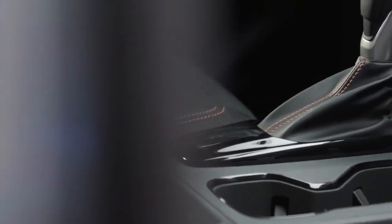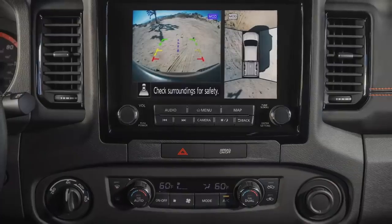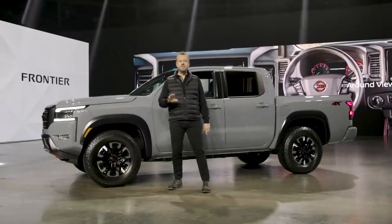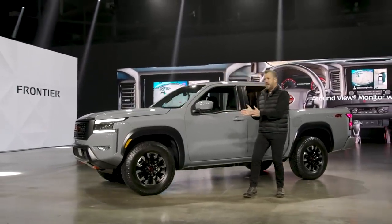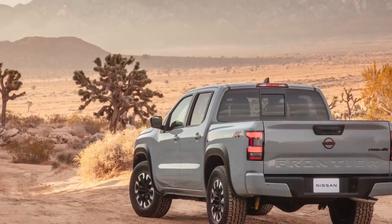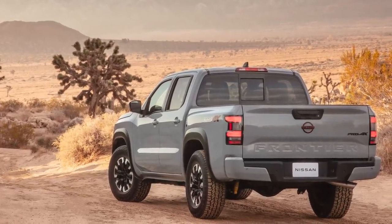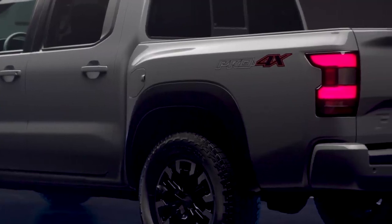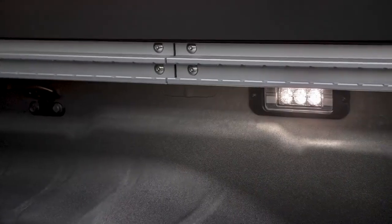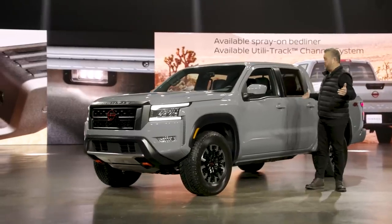Frontier four-wheel drive models include a proven shift-on-the-fly four-wheel drive system with two-wheel drive, four high, and four low modes. All-new for 2022 and a first on any Nissan vehicle: Nissan Intelligent Around View Monitor with off-road mode. The system is ideal for negotiating tight trails without needing an external observer to spot for potential body scrapes or dents. Frontier's maximum towing capacity is rated at 6,720 pounds, and Frontier handles that with confidence thanks to standard trailer sway control on all models. Frontier is also great for bed and cargo management, including the available factory-applied spray-on bed liner and innovative utility track system. With a 110-volt bed outlet, a built-in bed step, and two new LED bed lights, Frontier is ready for adventure day or night.